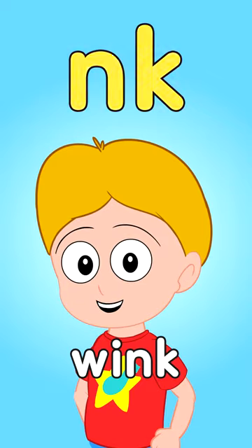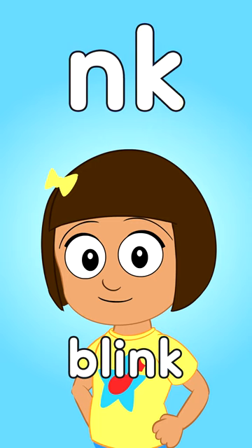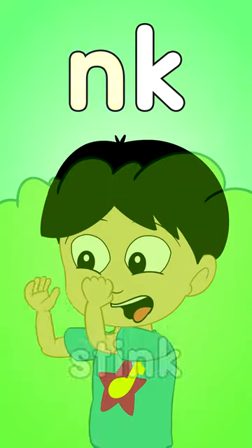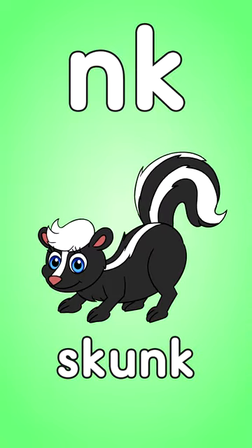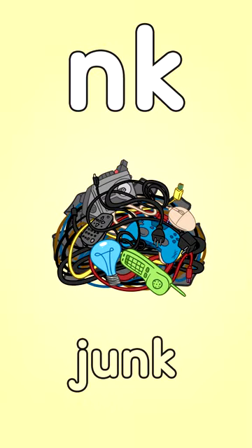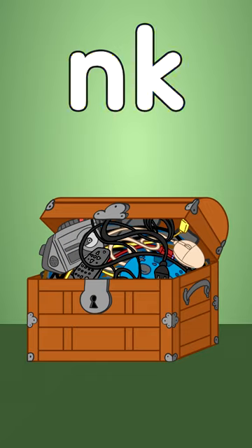Wink — NK. Blink — NK. Stink — NK. Skunk — NK. Junk — NK. Trunk — NK.